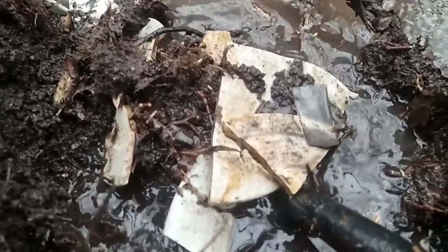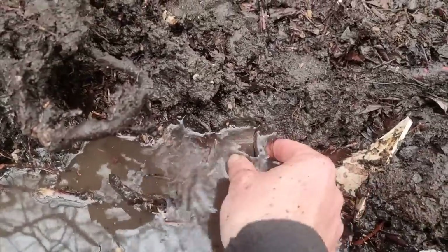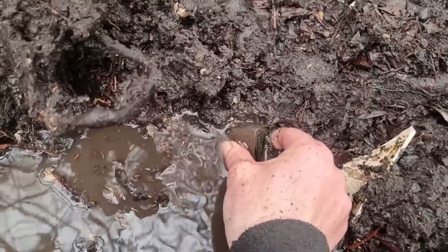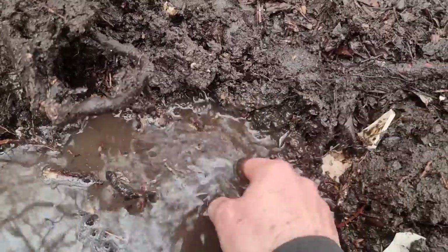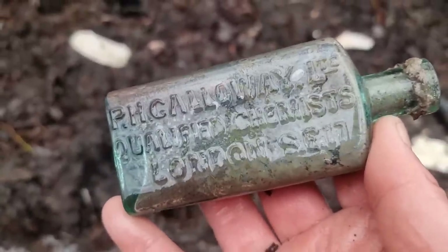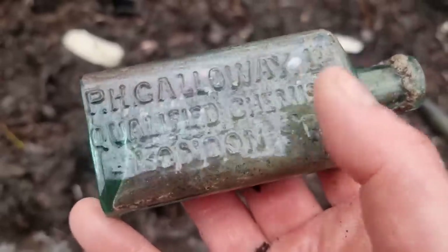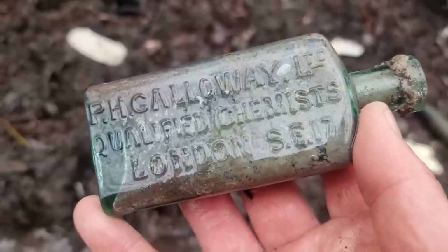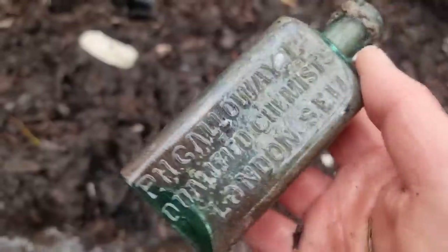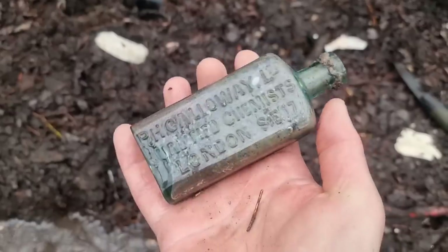Well, I'm taking my gloves off to show you this find. I think it's quite good — just see that poking out the mud there. Is it plain? Oh no. That's a nice chemist bottle. PH Galloway Limited. Qualified Chemist. London. SE17. That's a beauty. I think these are fairly common, but they are lovely embossing. What a beautiful piece to display on the windowsill. There's a lovely lettering. Happy with that.